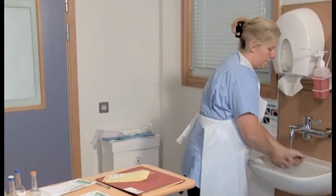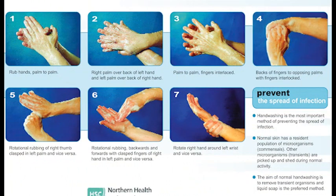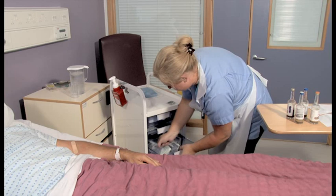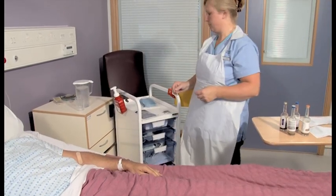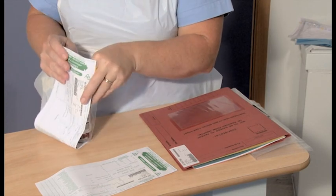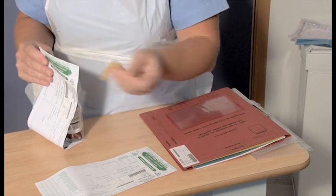Thoroughly wash your hands following all 7 steps of the effective hand washing technique. Set up the trolley again, as it is imperative that this procedure is completed with two separate stabs and two complete blood sample sets. Once the second sample has been collected, the filled culture bottles and completed forms now need to be sent immediately to the laboratory to permit early detection of bacterial growth.